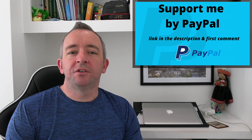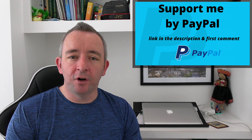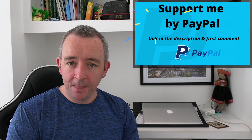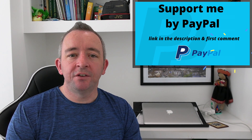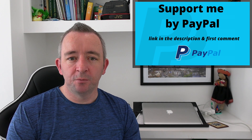If you enjoy the content and you would like to show your support, you can do so by making a voluntary donation by PayPal. Links will be in the description and in the first pinned comment, and thank you in advance for any support — much appreciated.